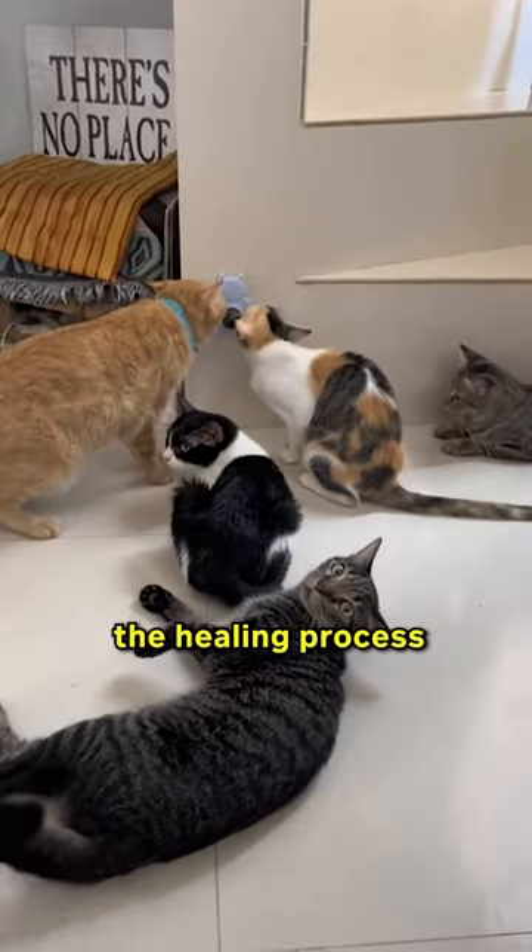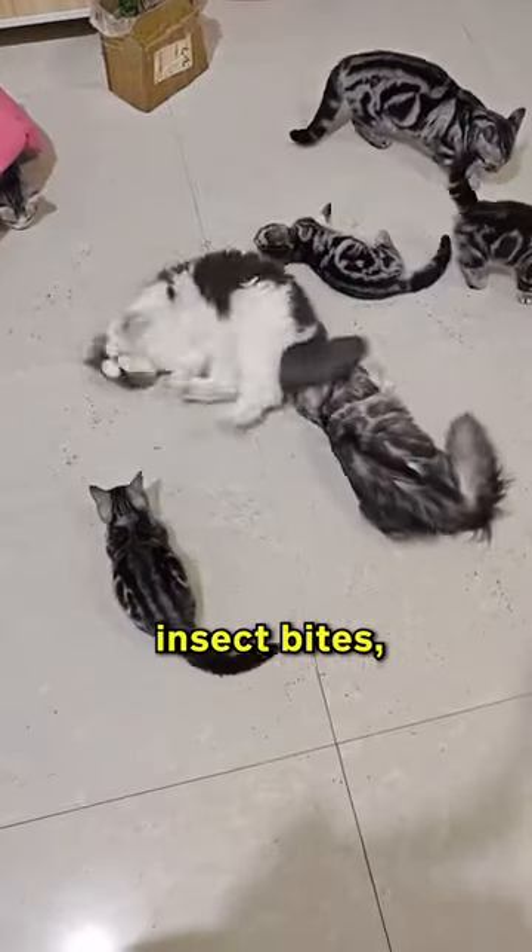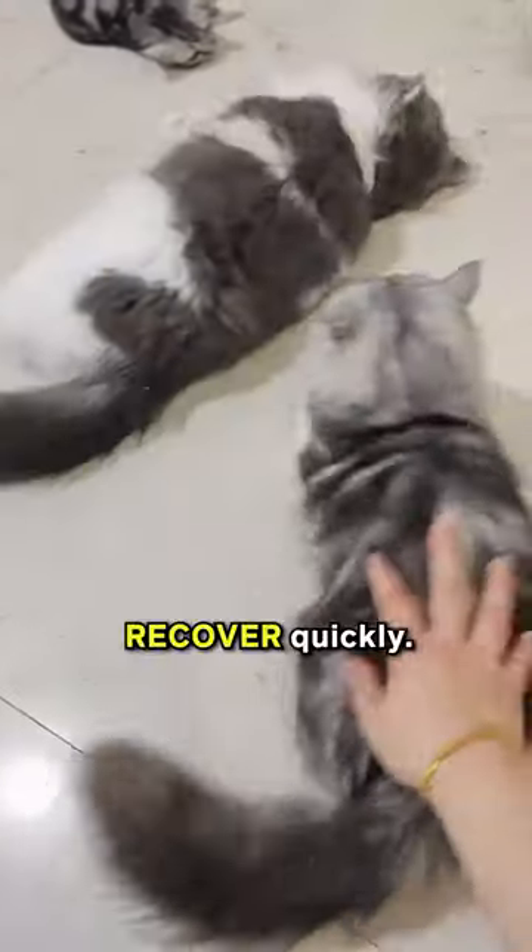Reason two: catnip can speed up the healing process for cuts and wounds in cats. Just apply some catnip to skin rashes, insect bites, or small cuts, and watch your furry friend recover quickly.